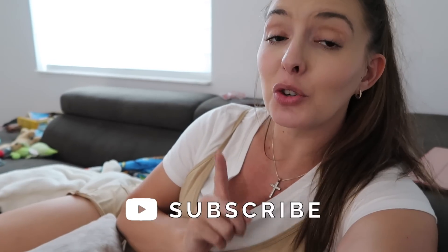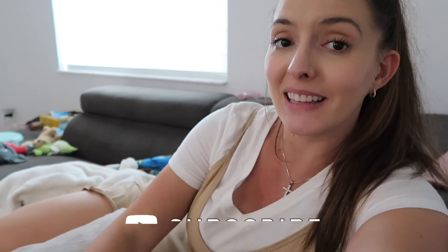Thank you for being here. I love your faces — make sure to give the video a big thumbs up if you enjoyed it, subscribe if you're new, and I will see you guys in the next video!